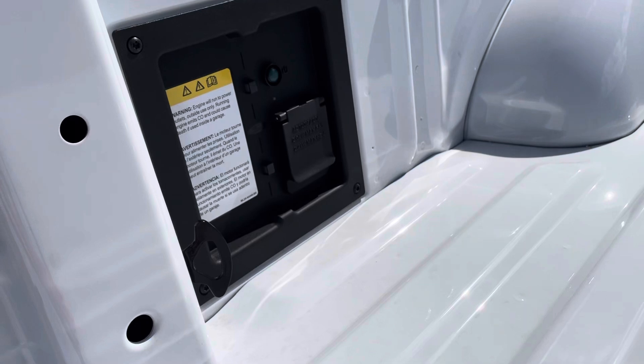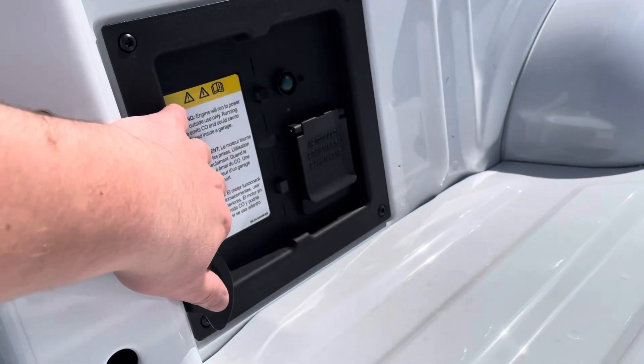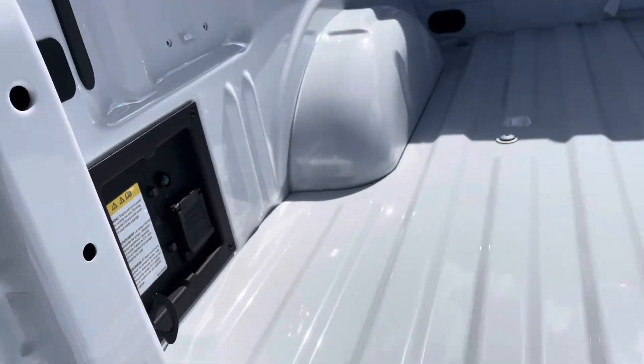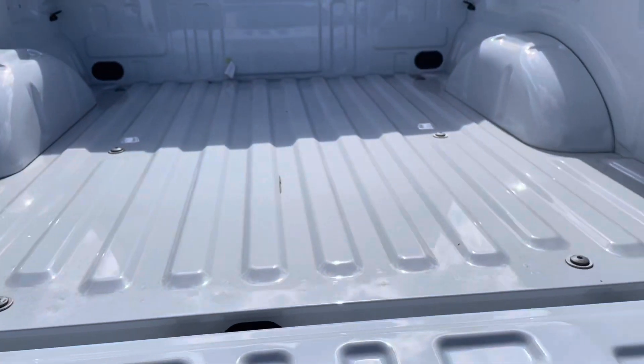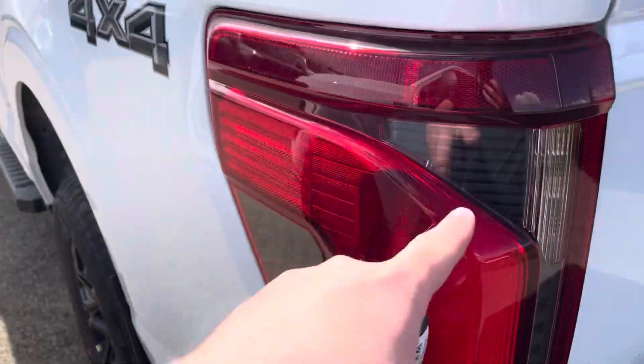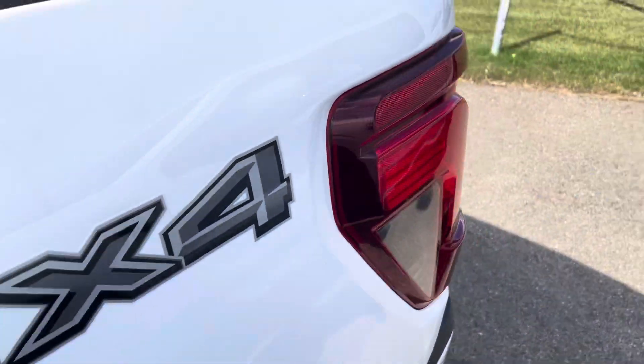And then as well, you do also still have your full backup camera. We also got our power inverter generator here in the back, and then our rear sliding glass. Nice light aluminum tailgate, lifted up with one finger, and then of course the redesigned tail lights there too.